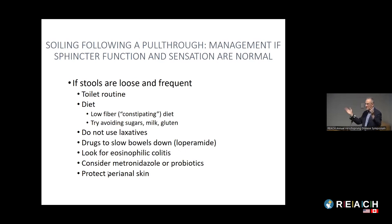If stools are loose and frequent — the hypermotility type — the treatment is the opposite, and this is an important point many surgeons and gastroenterologists don't appreciate. They need a toilet routine, a constipating diet — sugars, milk, and gluten can all exacerbate hypermotility — and most importantly, do not use laxatives. I'll often see a child with Hirschsprung's who's incontinent and has been put on MiraLAX automatically, when simply stopping it will thicken the stool and stop the soiling. We'll often use loperamide to slow motility.